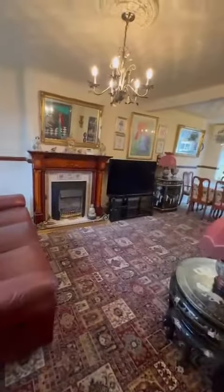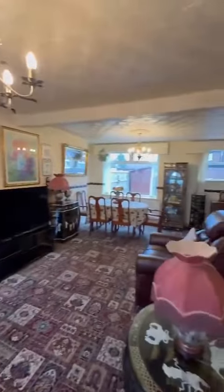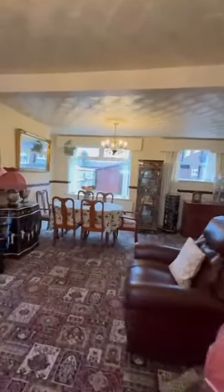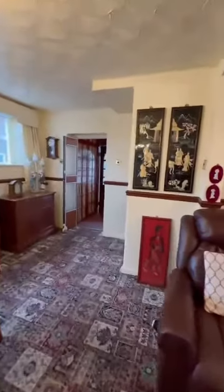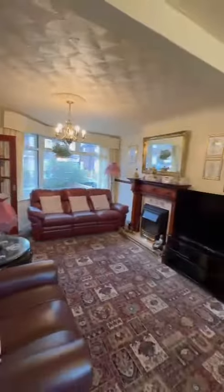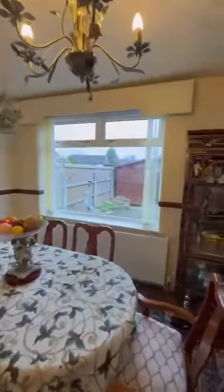As we enter the property, it leads straight on into this fantastic space. We've got living room and dining space at the back there. Originally the back would have been the kitchen diner. As you can see, it's all been knocked through and made into this fantastic living space, with two windows on each side letting lots of light in.